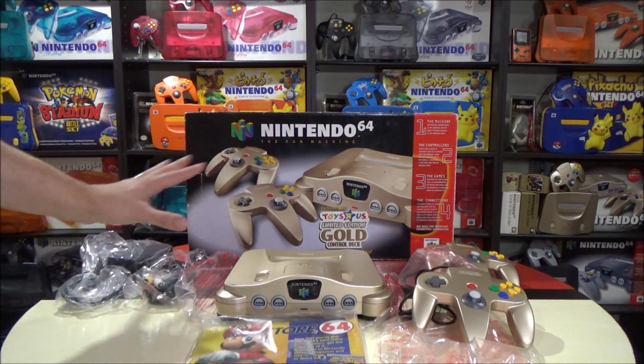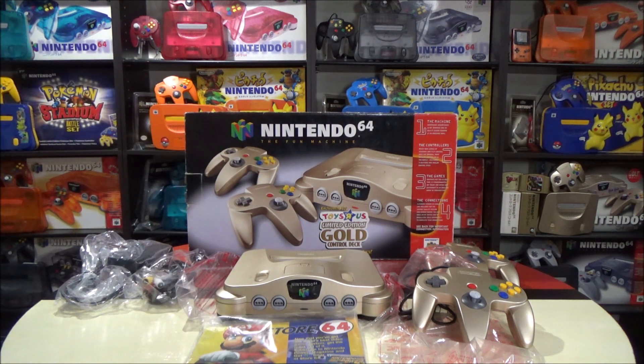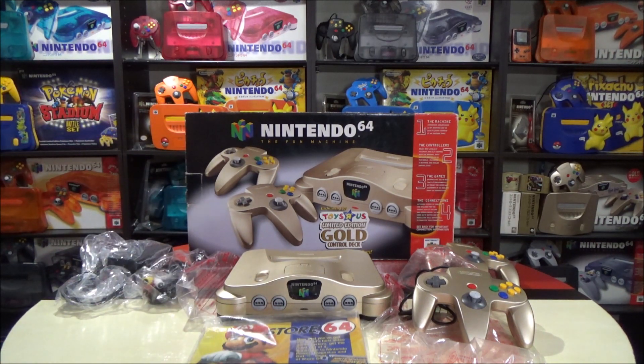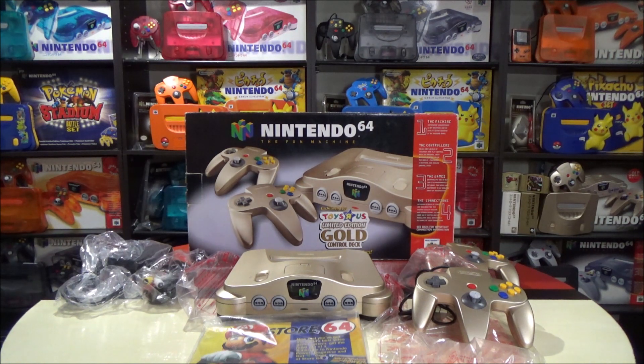In terms of pricing, if you're looking at a set similar to this condition, you're spending anywhere between $700 and $800 — that's probably the going rate now. Two or three years ago it was about a third to roughly half of that, and now the prices are just going up and up. If it was in mint condition with everything — the baggies, the manuals, the second controller, and that cardboard insert — some have sold for over $1,000 to $1,200. Personally, if I could find this today for $500 US dollars, I would be really, really happy with that kind of deal.